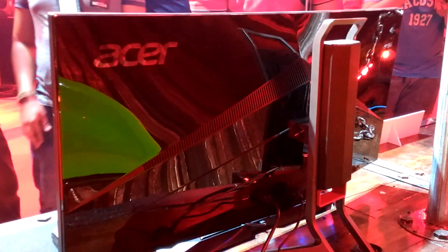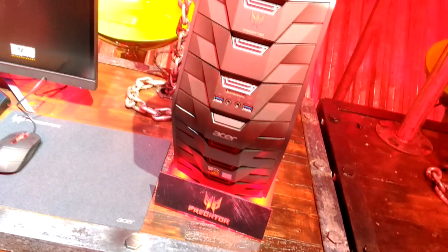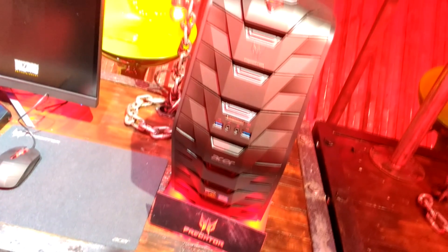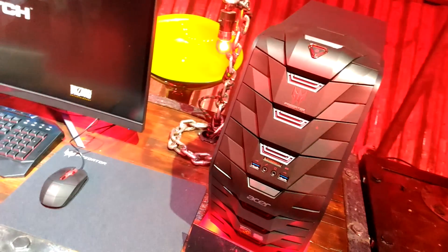I don't know if a gamer really needs this type of monitor. The next one is the Predator G3 desktop, a gaming PC which comes in at $59,999. It's a good price since it has 6th generation Intel i7. It has Sound Blaster Cinema 2, which is a pretty good sound card, and an NVIDIA GeForce GTX. It has up to 64GB of dual-channel DDR4 2133 MHz.